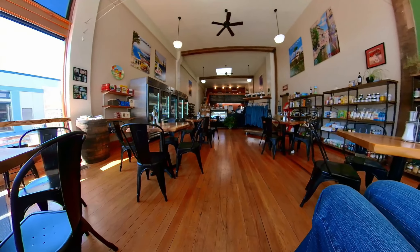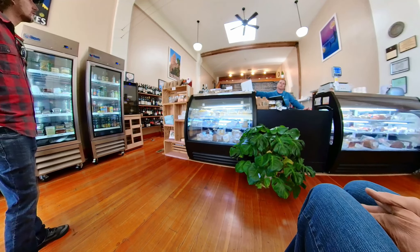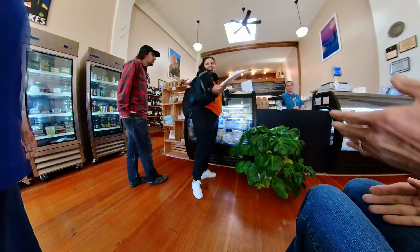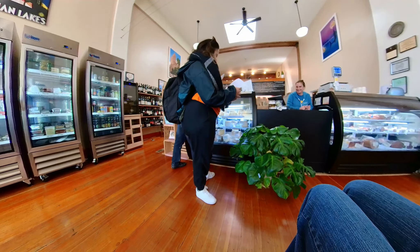A lot of times we think of a deli primarily as a place that sells sandwiches, but this was so much more. It's really a local Italian food store. They had meats and fresh pastas and all kinds of things, and they had really good sandwiches as well.